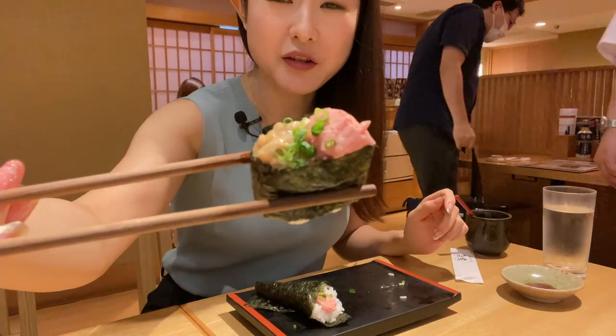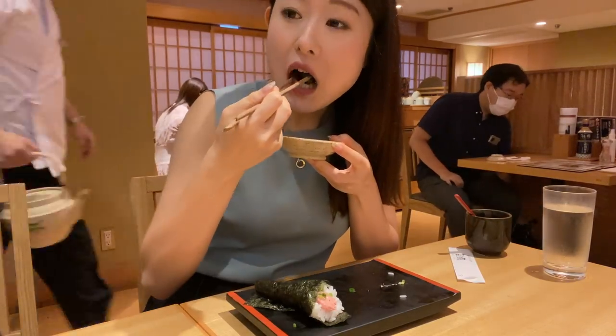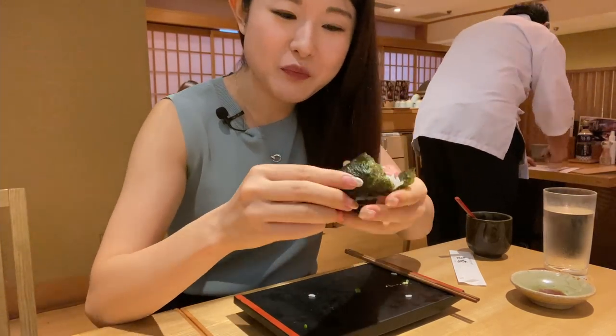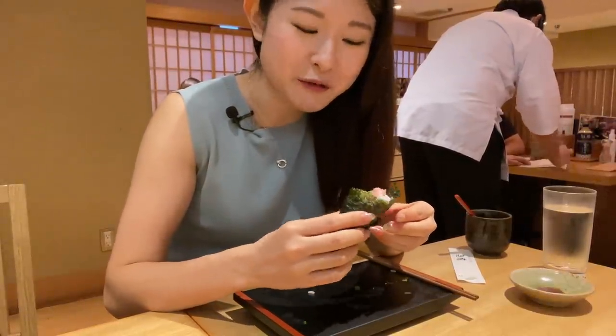It's natto and tuna sushi — don't order this if you don't like natto, just saying, but I like it. Now I'm gonna go for the temaki sushi, but it's actually quite heavy and it's got quite a bit of rice inside. I thought it wasn't a good strategy if I wanted to eat a lot of pieces of sushi.